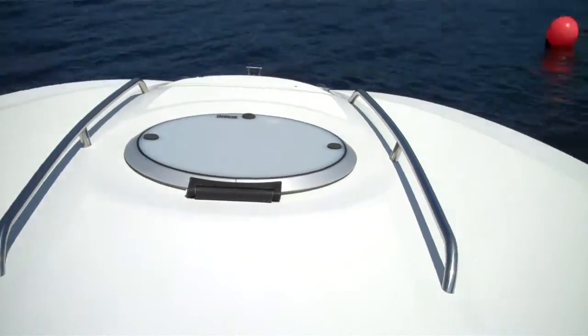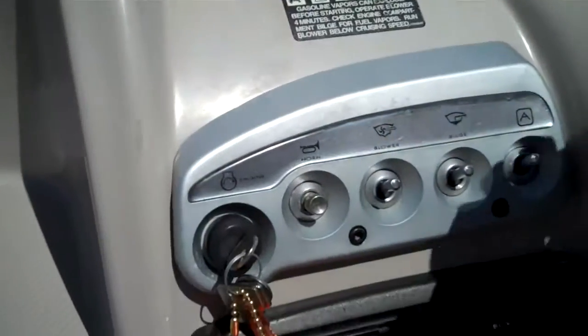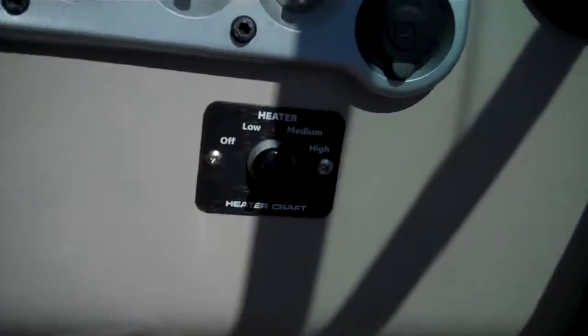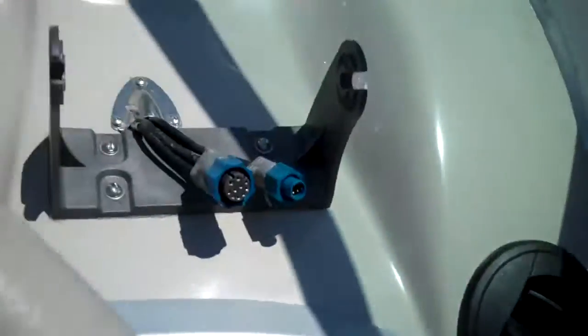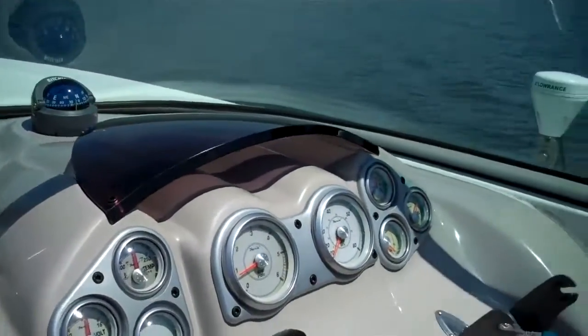Beautiful deck out front, walk-through windshield. We put in a brand-new remote control stereo system — a $500 option. Full cabin heat keeps you toasty and warm in the Northwest. I know in other parts of the world where you're watching this you don't need cabin heat, but it's a big deal here.